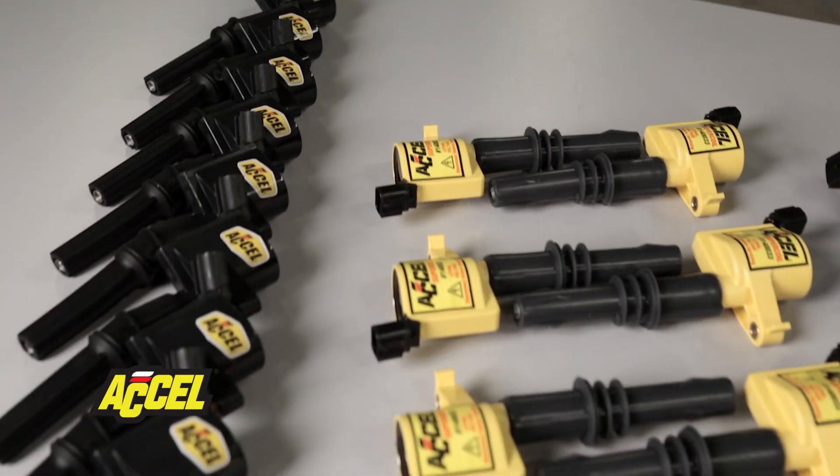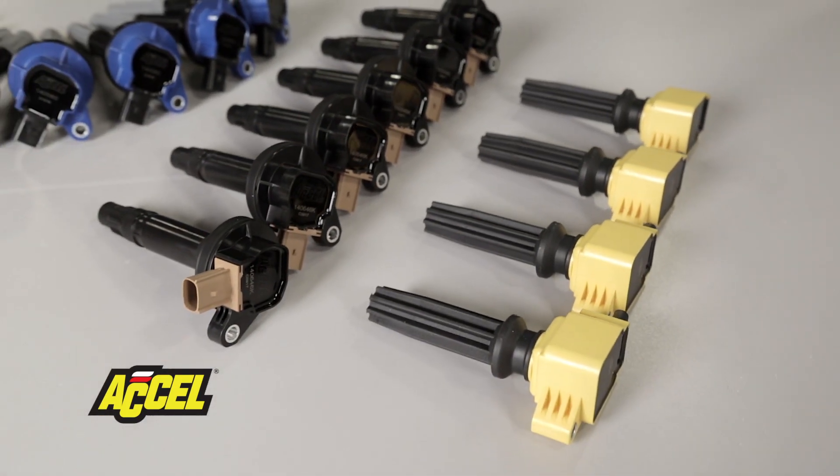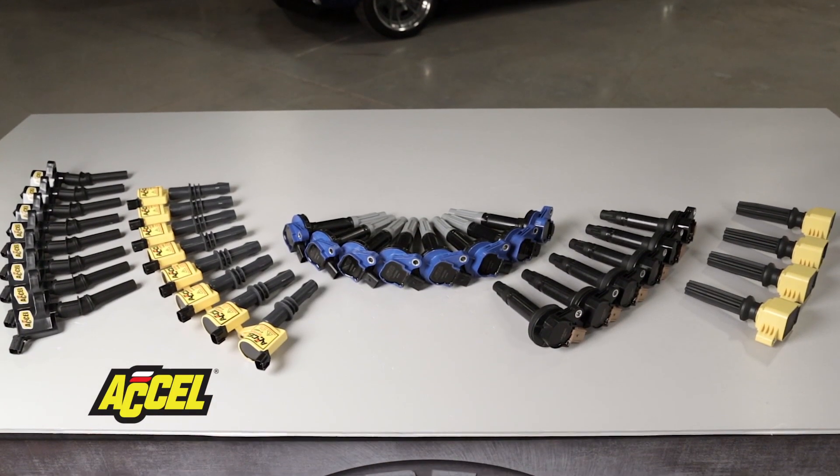Whether you're running a 2 or 3 valve mod motor, or maybe you have the new Coyote engine, or even a daily driver sporting the 4 or 6 cylinder EcoBoost engine, you too can take advantage of Accel's advanced coil-on-plug technology.